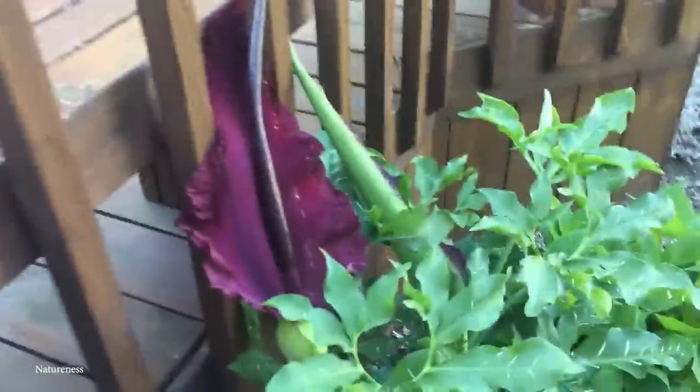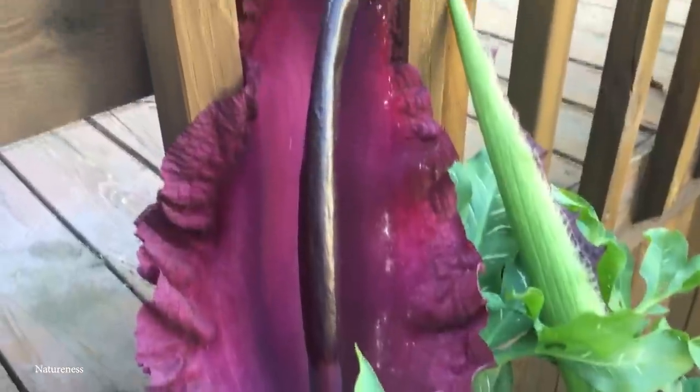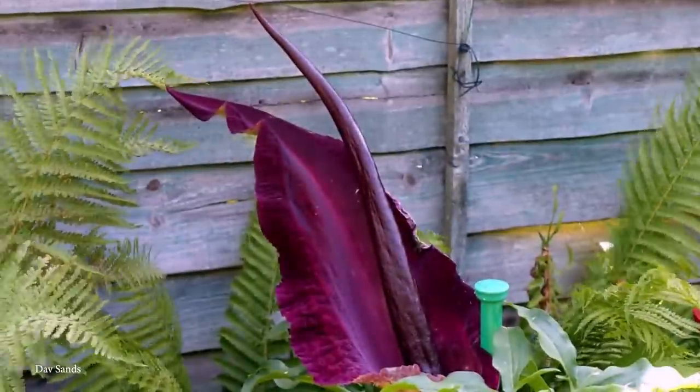But once it blooms, the stench doesn't last for more than three days. And if for some crazy reason you're looking to grow your own — which you can — just make sure to wear gloves because the Dragon Arum is very toxic.